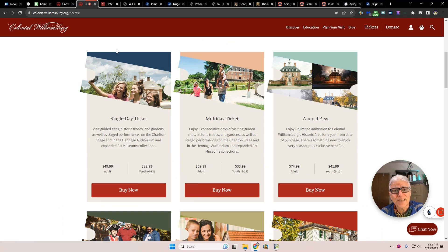What are some of the best prices and ways to do this? We're going to spend a little bit more time on Williamsburg because there's more tickets and more ways to do these. Single day ticket: adults are $49, youths are $28.99. For about $10 more, you can get a multi-day, three-day ticket.